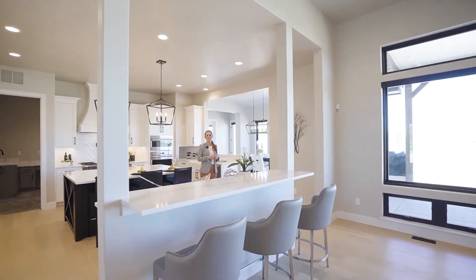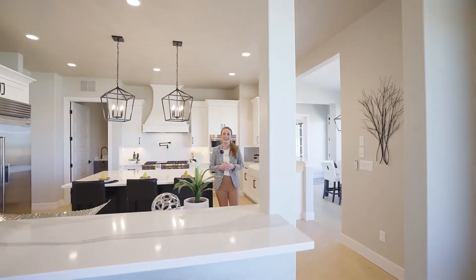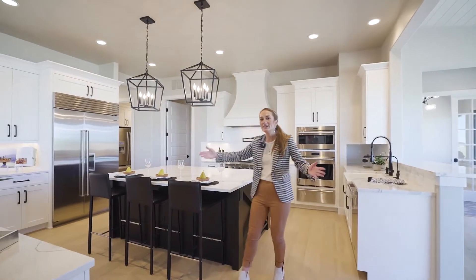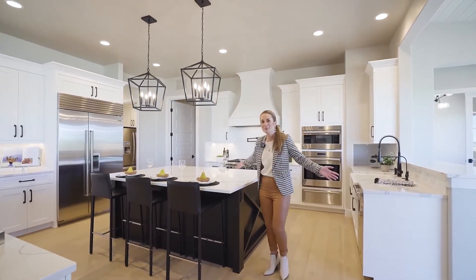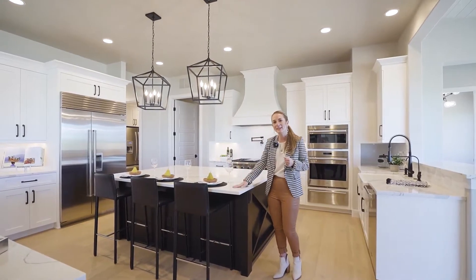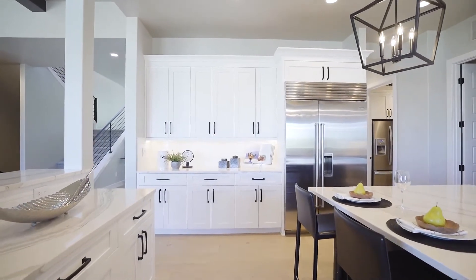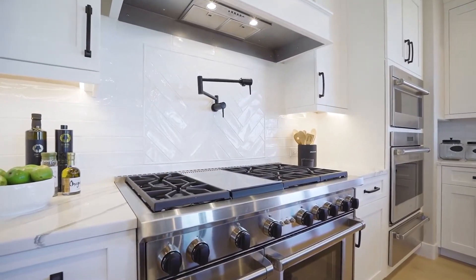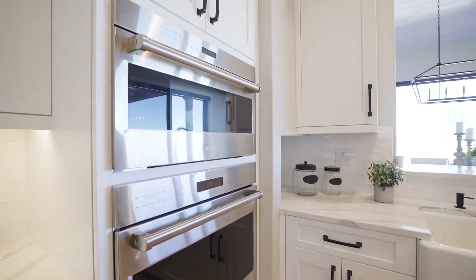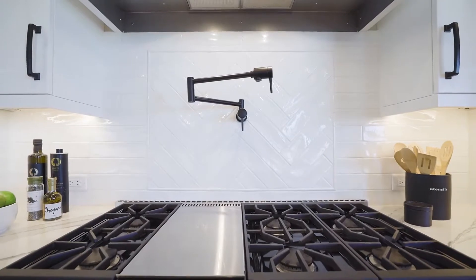Opening up from the living room space, you are going to love this gourmet kitchen. It starts off with a counter area just off of the living room and then expands into this huge space. You have a large island that's perfect for seating and prep. The custom appliances include a Sub-Zero refrigerator and Wolf appliances, including three ovens, a warming drawer, the gas range top, and a pot filler.